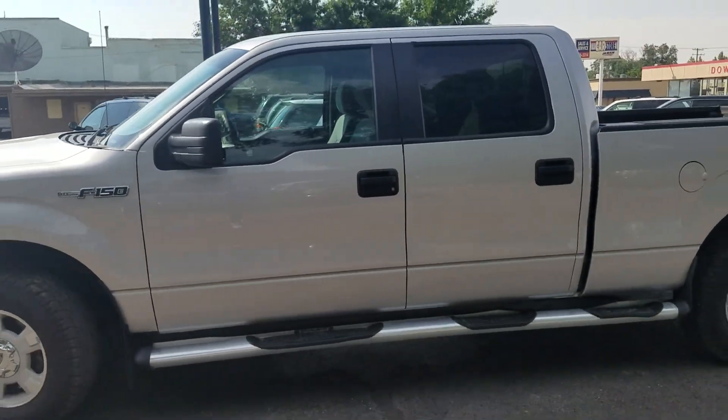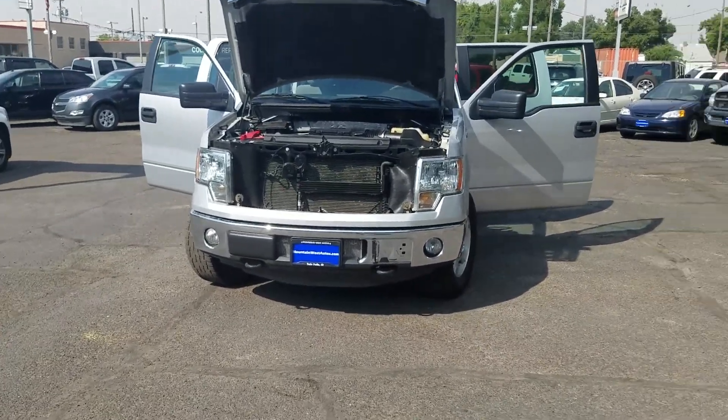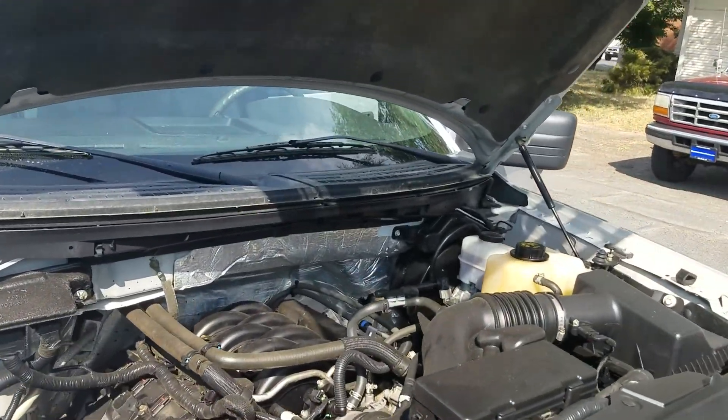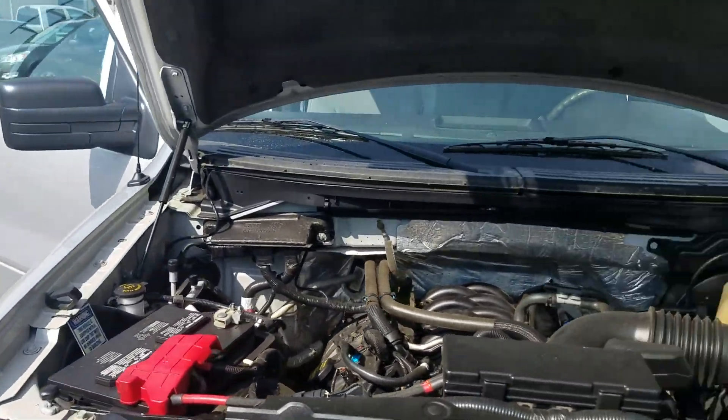All right, with that being said, let's check out the inside of this bad boy. Now, this does have the 5-liter in it, which is a great engine. As you can see, it's super clean under here. Battery works great. Everything in this works great.